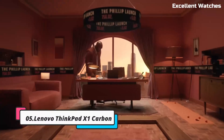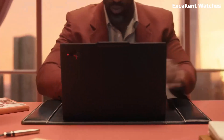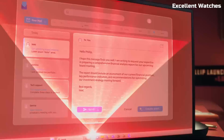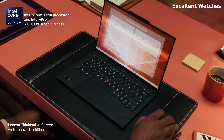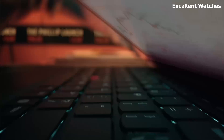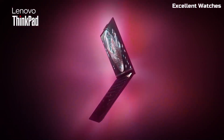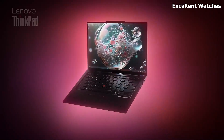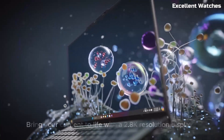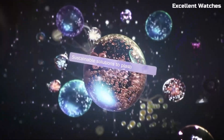Number 5: Lenovo ThinkPad X1 Carbon. The Lenovo ThinkPad X1 Carbon is a powerhouse laptop designed for professionals who need performance, portability, and reliability. With its ultra-lightweight carbon fiber chassis, this laptop is built to withstand the rigors of everyday work while maintaining a sleek and modern design. At just 2.4 pounds, the X1 Carbon is one of the lightest business laptops available, making it perfect for on-the-go productivity.